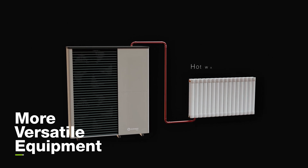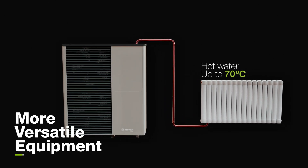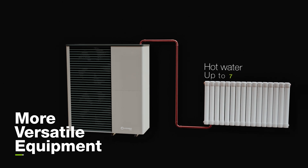More versatile equipment: hot water production up to 70 degrees Celsius, allowing for the direct replacement of boiler rooms.